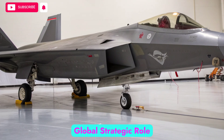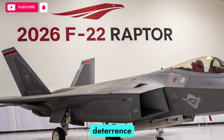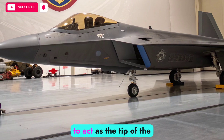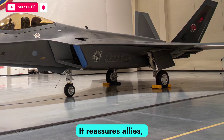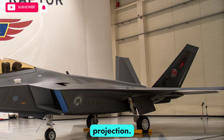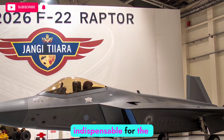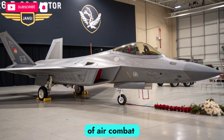The strategic role of the F-22 in 2026 remains one of deterrence and rapid response. With upgrades that keep it ahead of adversaries, the Raptor continues to act as the tip of the spear for U.S. air dominance. It reassures allies, deters adversaries, and provides unmatched capabilities for power projection. While the NGAD program will eventually eclipse it, the F-22 remains indispensable for the current decade, bridging the gap between generations of air combat technology.